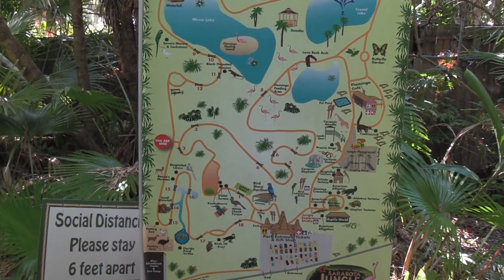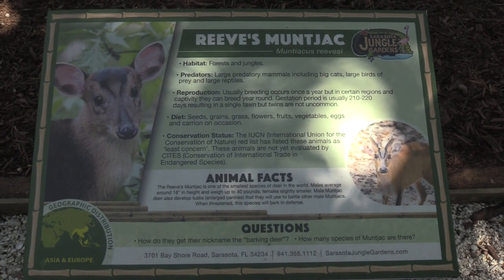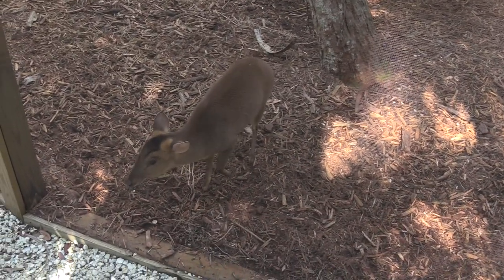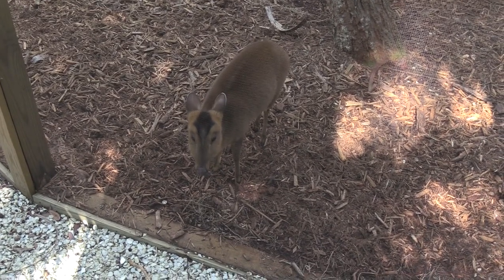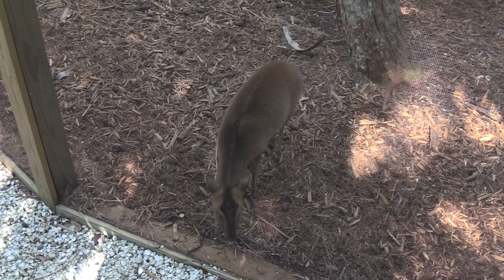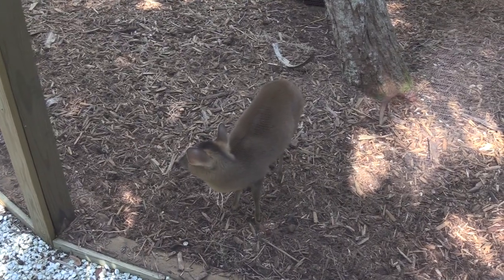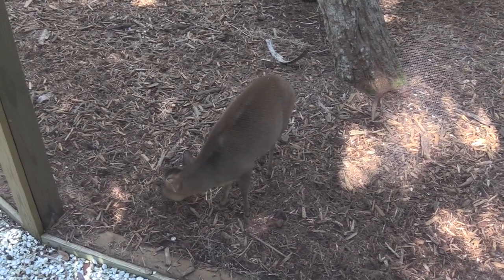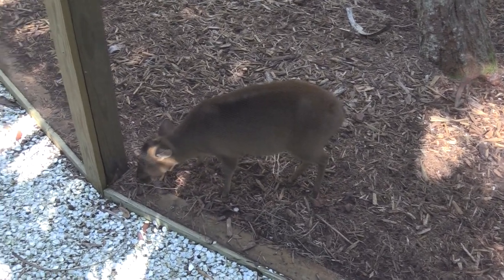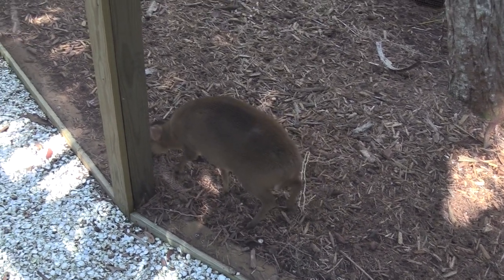We got some Reeves' Muntjac — look at that, coming right over! Hi, how are you sweetheart? Oh my gosh, so cute. Have a nice day, I hope. That's a cute little critter. I really love seeing native Florida.